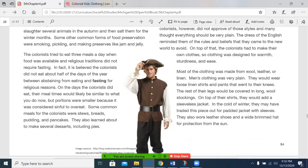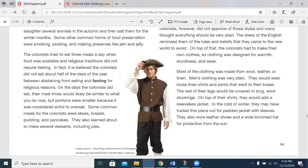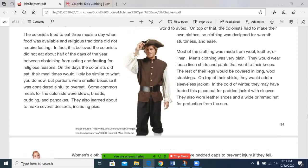Men's clothing was very plain. They would wear loose linen shirts and pants that went to their knees. The rest of their legs would be covered in long wool stockings. On top of their shirts, they would add a sleeveless jacket. In the cold of winter, they may have traded this piece out for a padded jacket with sleeves. They also wore leather shoes and a wide-brimmed hat for protection from the sun. You can see an example of this in the image here.